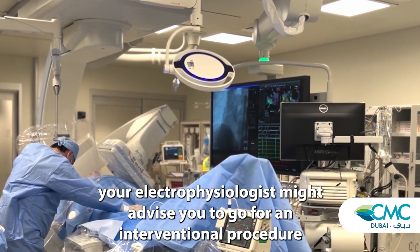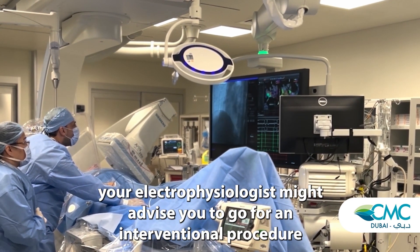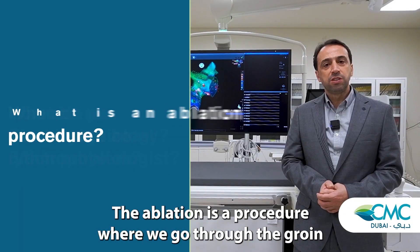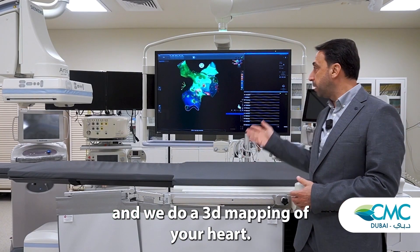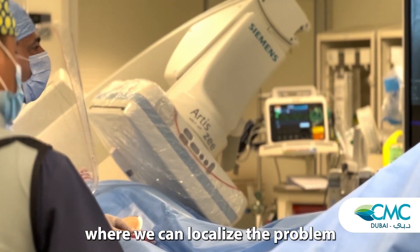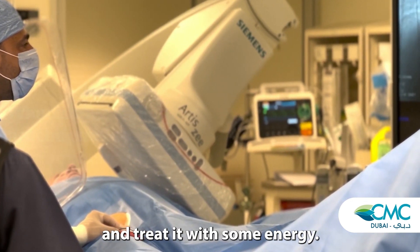After a consultation, your electrophysiologist might advise you to go for an interventional procedure which is called ablation. Ablation is a procedure where we go through the groin in a tiny hole through the catheter and we do a 3D mapping of your heart. It's a very precise method where we can localize the problem and treat it with some energy.